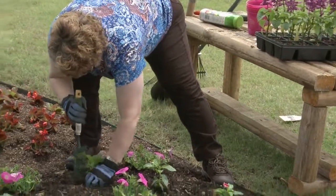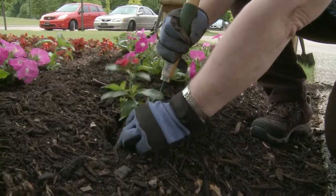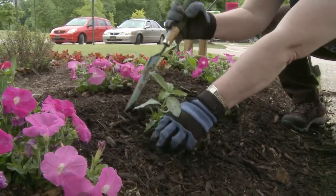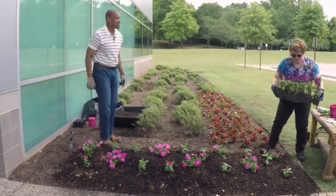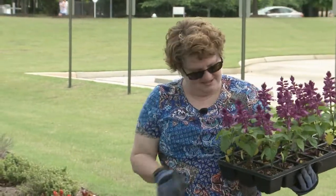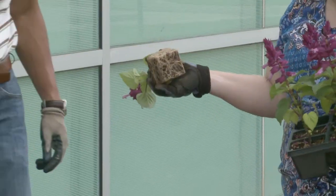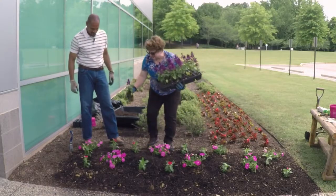Again, don't plant them too deep — soil level is good. Lastly, we have some lavender purple salvia. Those look good — I like the color. So we'll have a pinks and lavender bed this year. These are very well rooted, so we may have to separate these roots just a little bit as we plant them.